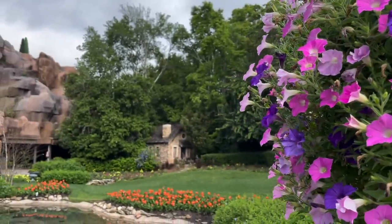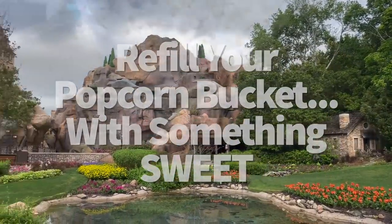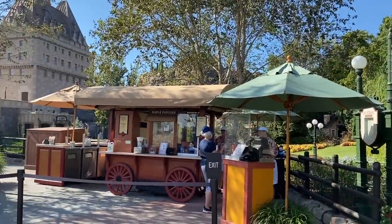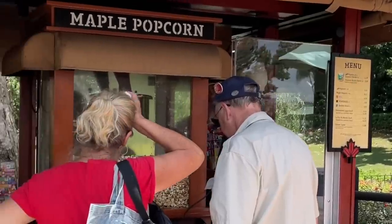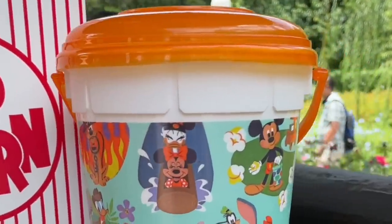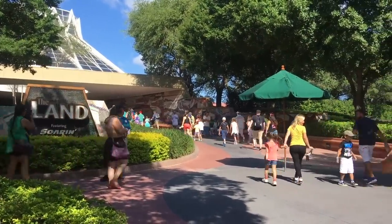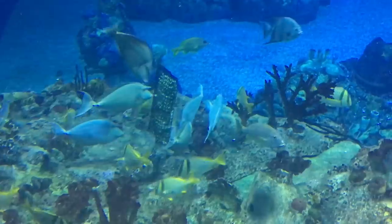Time to refill your popcorn bucket with something sweet. Tired of the same buttery salty snack? The Canada Pavilion is going to satisfy your sugary cravings. The Canada Popcorn Cart serves maple popcorn that's reminiscent of kettle corn but with a breakfast syrupy aftertaste. You can get it for the refill price of $2.25 with your bucket — the same price as regular popcorn.